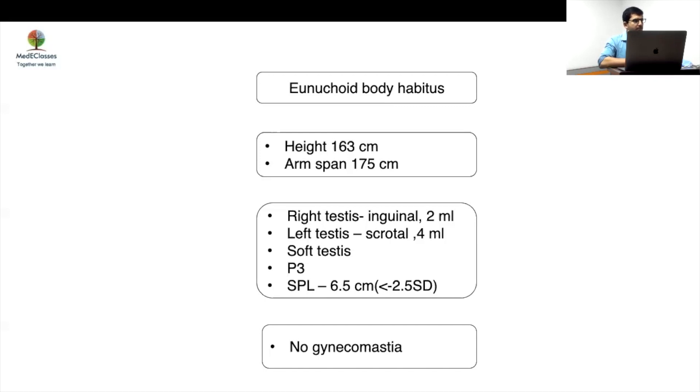A physiological example is puberty — you have adrenarche first, followed by gonadarche. Because of that disconnect, you have more androstenediol and DHEAS, which have higher estrogenic activity, and then you have gynecomastia. Once testosterone increases, it gets suppressed. Second example: old age — your testis function declines but adrenals are still working, so you develop gynecomastia. So if you have hypohypo, you may develop gynecomastia because your adrenals are working.